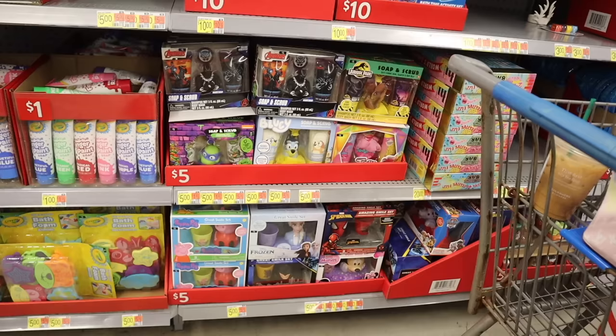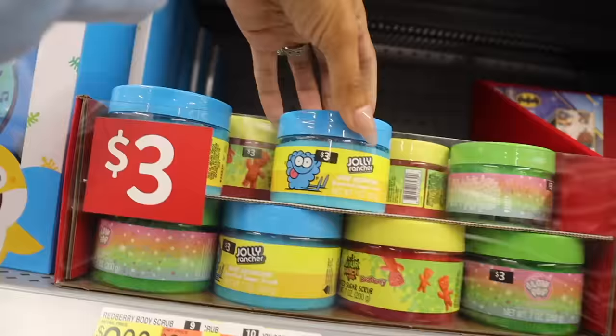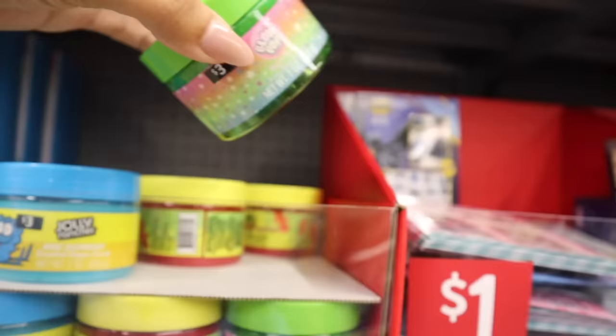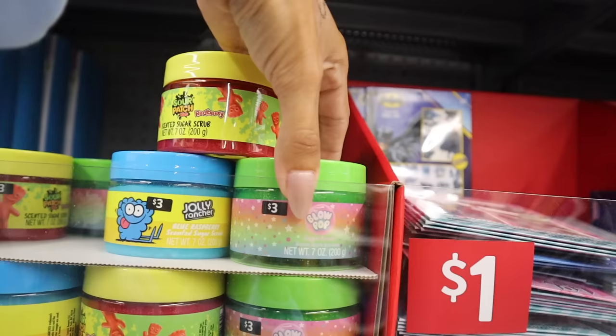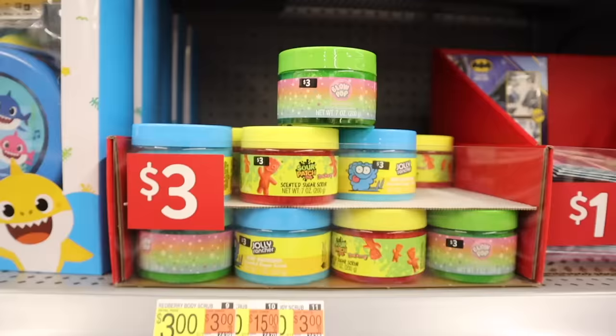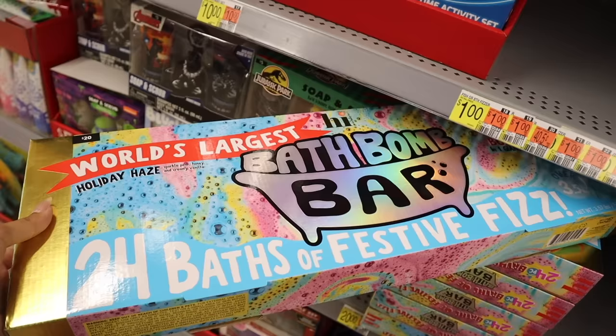Over here are three-dollar scented sugar scrubs — Jolly Rancher and Blow Pop — with glitter! The green apple Blow Pop one has visible glitter, and the red berry one also has glitter but you can barely see it. So tempting to get the Blow Pop one, but I recently got the Barbie Lush sugar scrub so I'll pass. They also have a twenty-dollar bath bomb bar — the world's largest — where you create your own bath bombs with 24 festive fizzes inside.